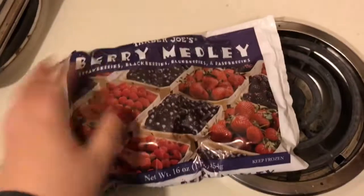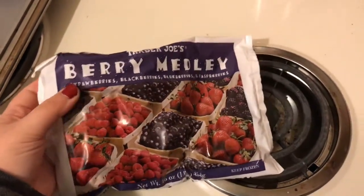In our second bag, we have a lot more frozen and refrigerated stuff. I got the Trader Joe's Berry Medley — it has strawberries, blackberries, blueberries, and raspberries.